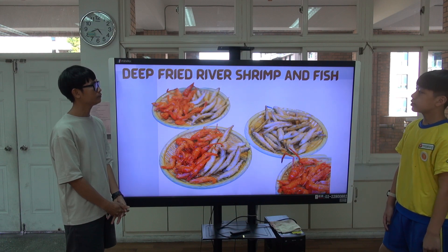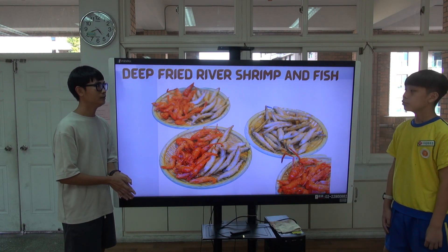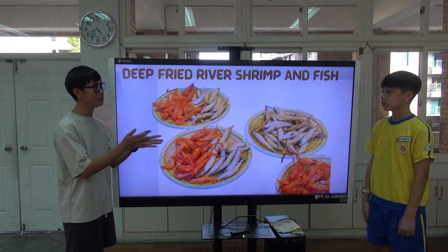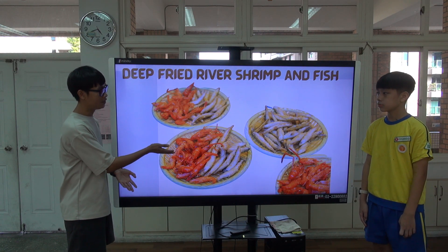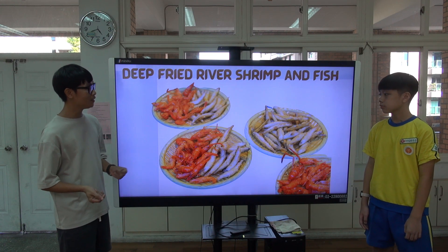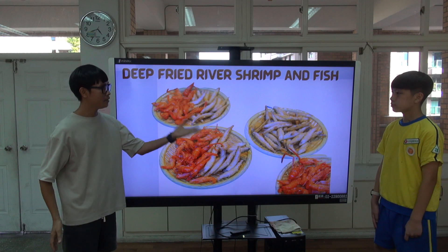Deep-fried river shrimp and fish — where? In Wulai. Since Wulai is in a mountain area with the Nanshi River, there is river fish and shrimp.